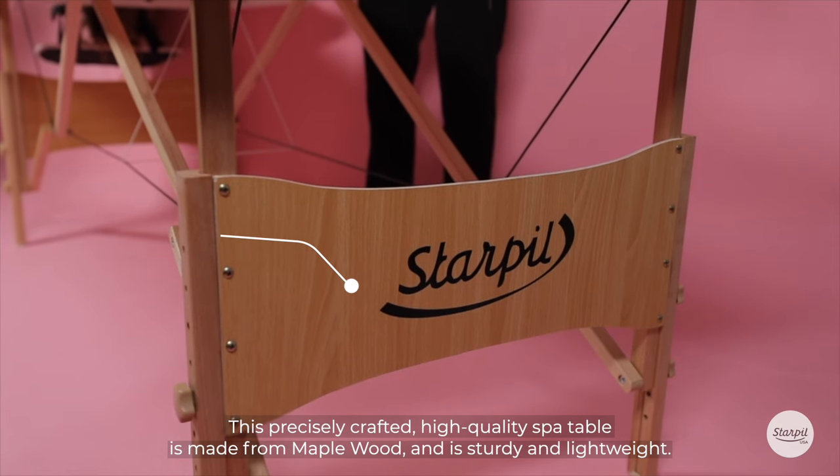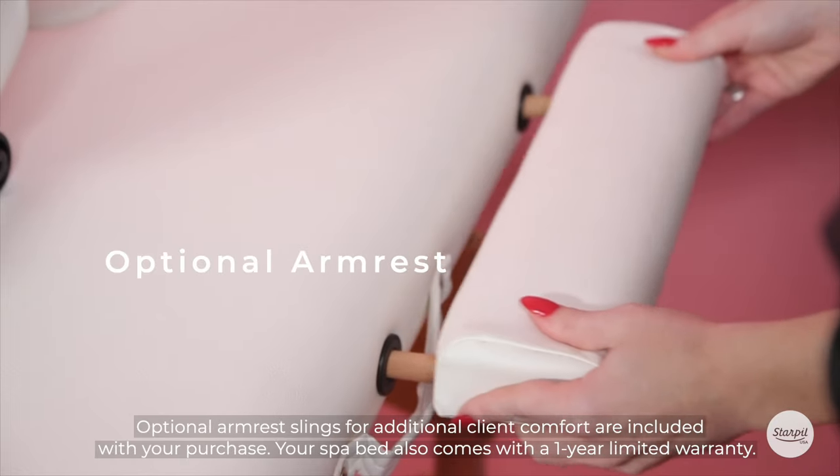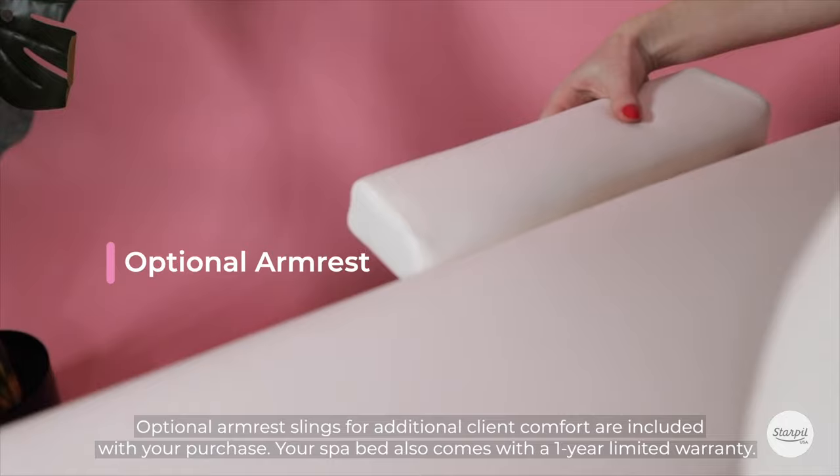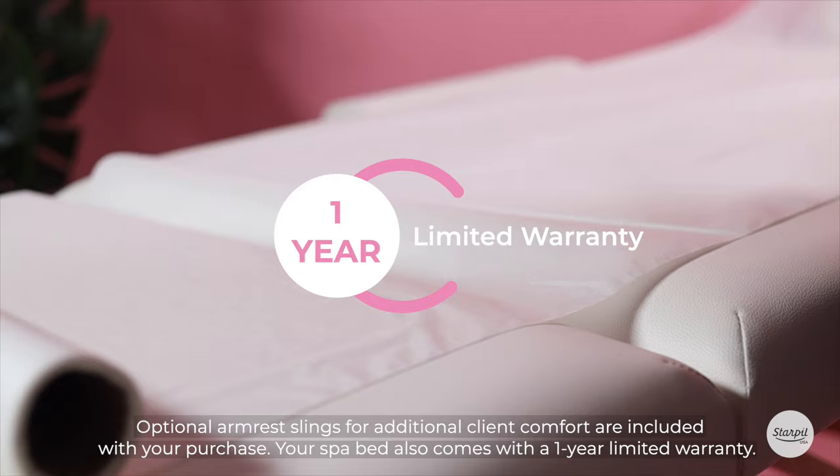This precisely crafted, high-quality spa table is made from maple wood and is sturdy and lightweight. Optional armrests for additional client comfort are included with your purchase. Your spa bed also comes with a one-year limited warranty.